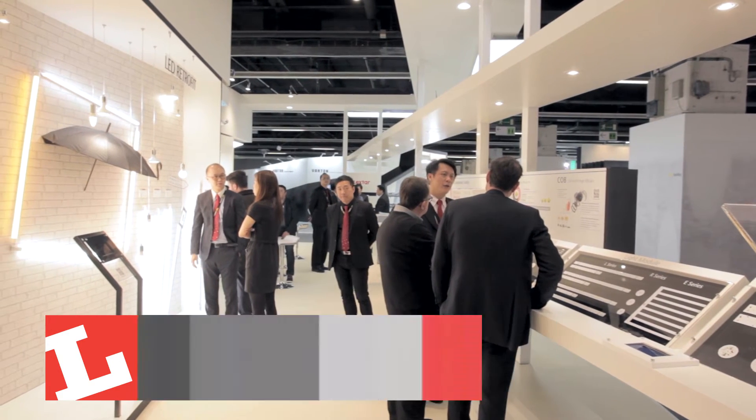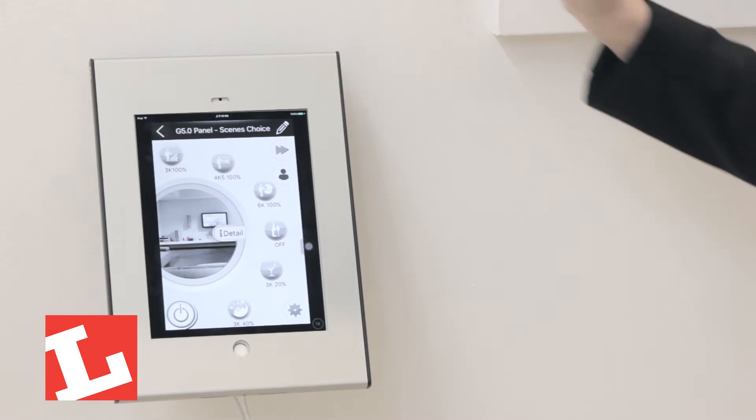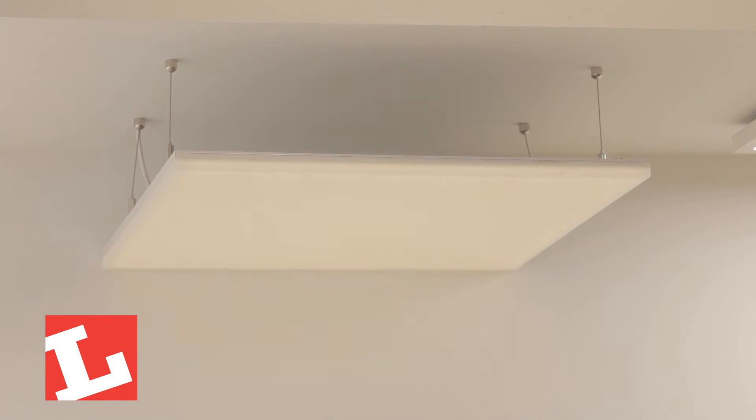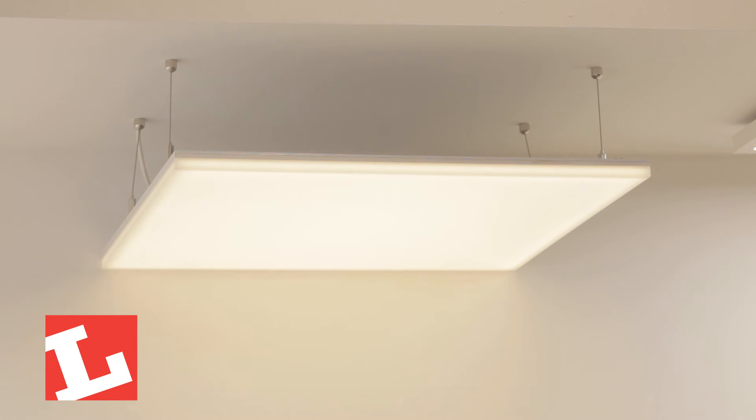Human-centric lighting actually recreates the sunlight color temperature. So in the morning, the human-centric lighting will give you the same color temperature as sunlight — around 2000K to 3000K — giving you a very wake-up feeling. From time to time, it changes to a more cool color around 10 to 12, which can make you feel energized while working or moving during daylight.